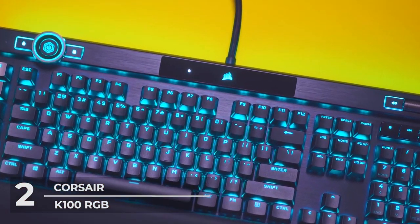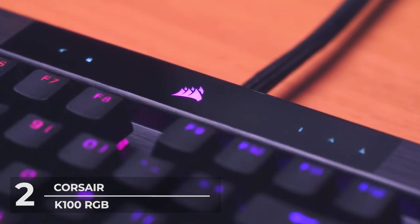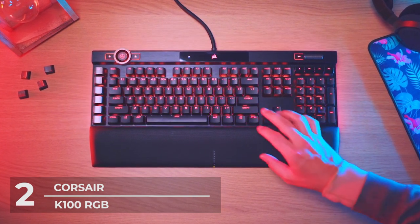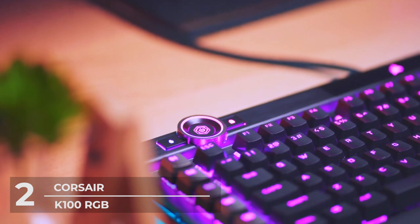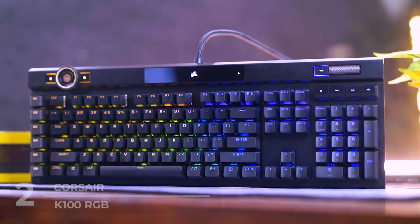This hyper-premium gaming keyboard also has dedicated six macro keys on the left side, programmable through iCUE software for all your gaming keyboard customization needs and best in-game advantage. At number 2 on our list, the Corsair K100 has genuinely upped the game — not only in the way it looks, but in the way it's built and designed to offer the best quality gaming and typing experience, whether at work or for pleasure.